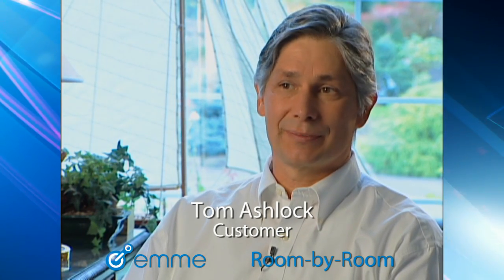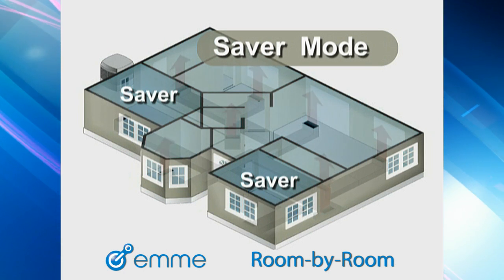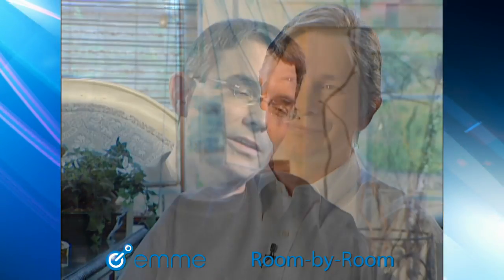We have a lot of rooms that we don't necessarily use all the time, so the saver feature has been very beneficial. In fact, if you went through our house at any one time in the winter, I bet you'd find at least 25 or 30% of all of our zones are on saver. Obviously, that's got to be saving quite a lot. The thing I like about the way the system operates is it is as sophisticated or as simple as you want it to be. I can't think of another solution that you could put in your home that would make every single room in your house the temperature that you want it to be. The system just works.